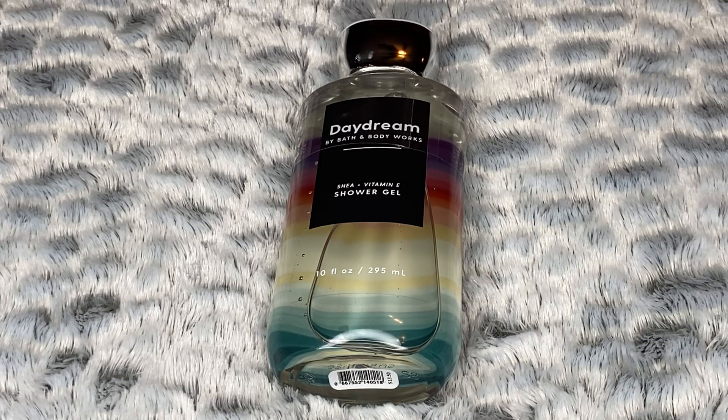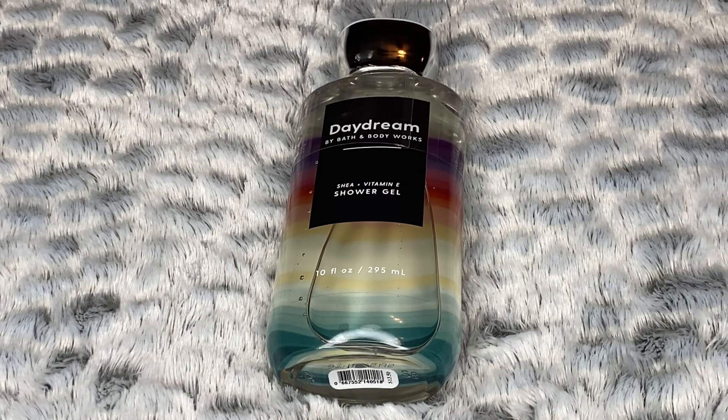Like I mentioned in the last couple of videos, Bath & Body Works has seemed to raise their prices on body care. So pay attention to that when you are purchasing your body care — it might not be exactly what you thought it used to be.